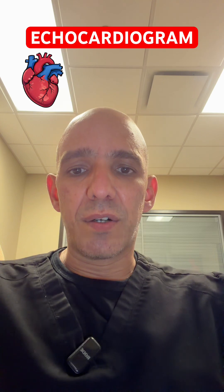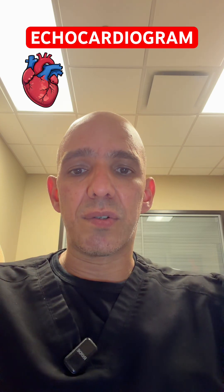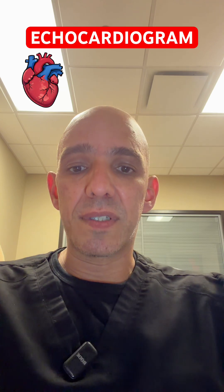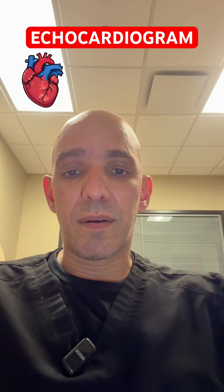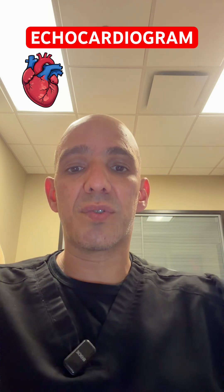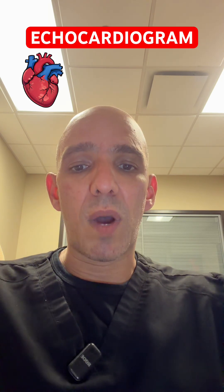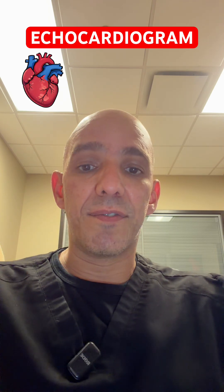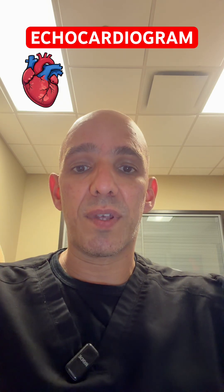And I'll probably do another video that goes a little bit more into valvular issues. But somebody that has severe valvular disease — that's a relative contraindication to doing exercise. I did another video a while back talking about who should and should not exercise. And people that have valvular heart disease should be careful with exercising.